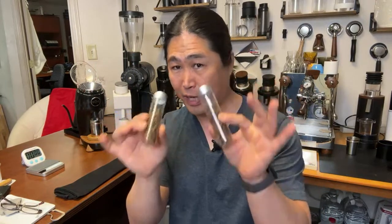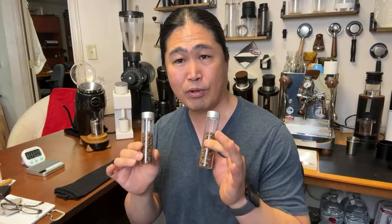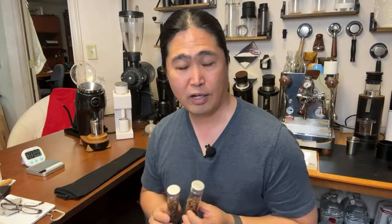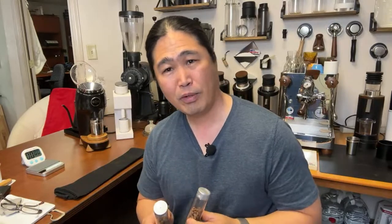Let's put this thing to the test. I have a light roast coffee here from Flour Child from the Bay Area. Let's find out how long it takes to grind 18 grams. After we grind, we'll do back-to-back shots and I'll share my thoughts — at least you get to see the workflow.